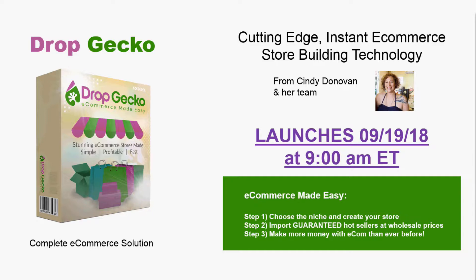If you haven't seen those videos and you're still unsure about what Drop Gecko is, I'll include links below — just click the link and you'll find out all the information you need. So let's get right to the bonuses.